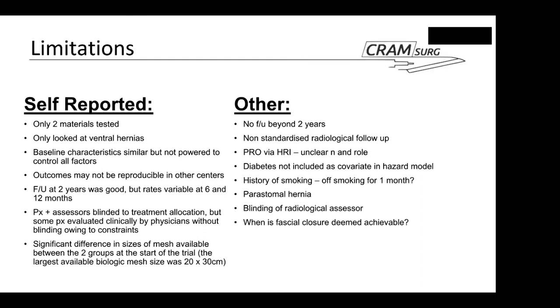Patient-reported outcomes play a big role here. The hernia recurrence inventory allows patients to self-report the presence of recurrence, and these patients are offered a radiological investigation which they can accept or decline. If they accept and the investigation shows no recurrence, they are counted as recurrence-free. If the radiological investigation is not carried out, they are assumed to have a recurrence anyway. It is not clear how patients are encouraged to report their recurrences.